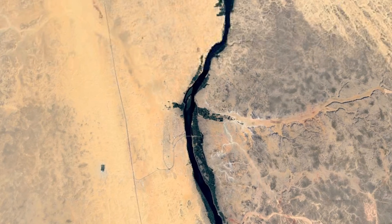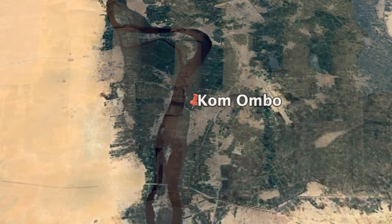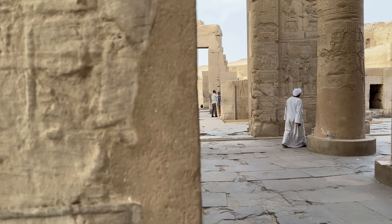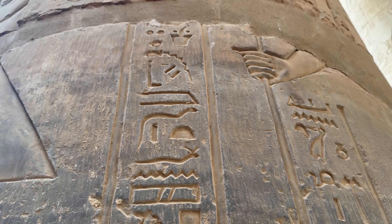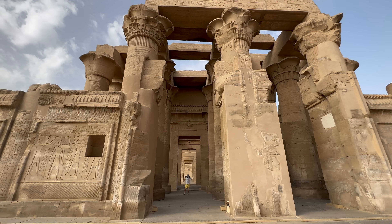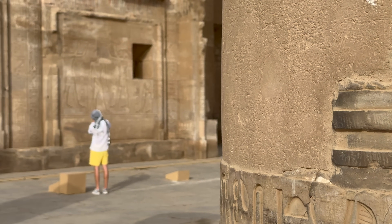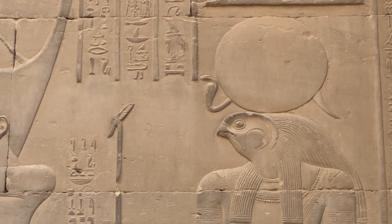We're back on the Nile and we're heading 41 kilometers downriver to our next destination, the magnificent temple of Kom Ombo. It was constructed during the Ptolemaic dynasty between 180 and 47 BC. The construction is quite unique because of its double design. The southern side of the temple is dedicated to the crocodile god Sobek, who represented fertility and the creator of the world. The northern side of the temple was dedicated to the falcon god Horus.